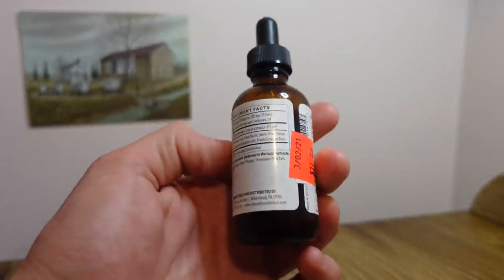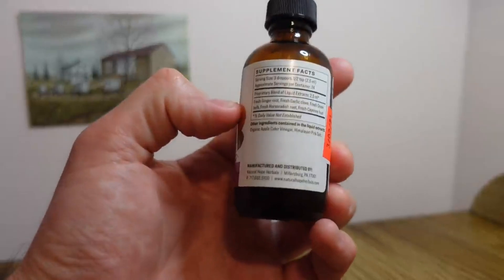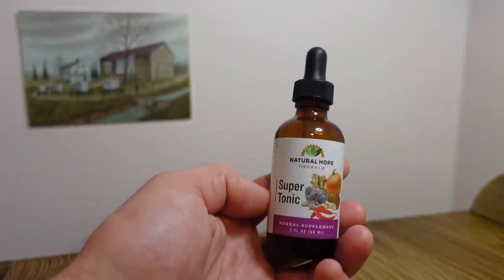I've picked supertonic up a couple of times — once in Kentucky, once in Pennsylvania — using it for immune-boosting purposes, taking a few dropperfuls per day. It's another one you can also make at home.